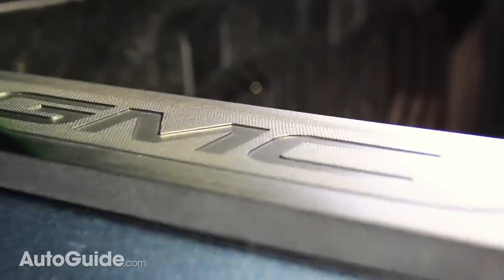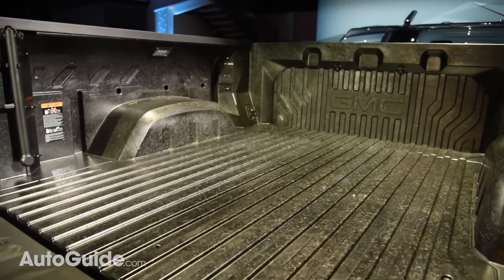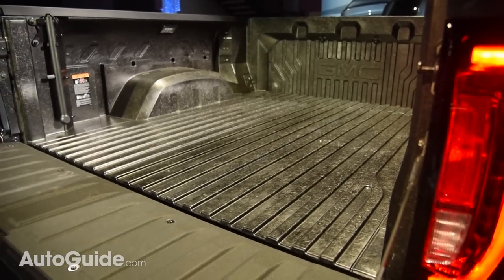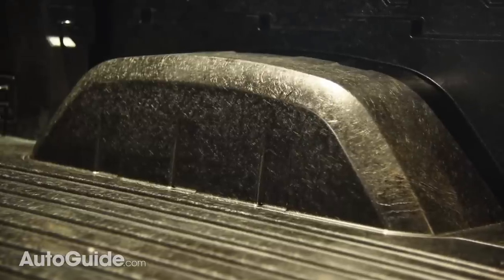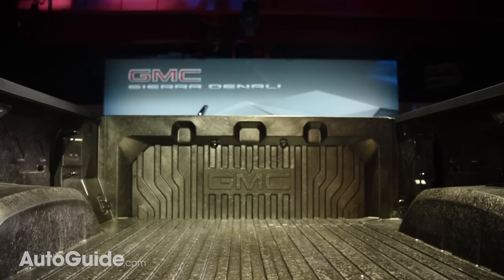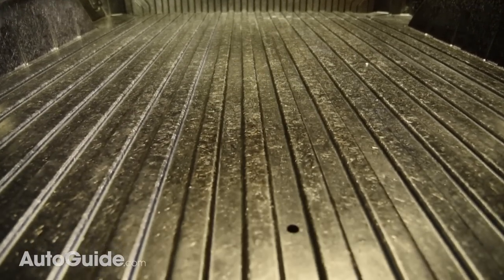Beyond the tailgate, GMC's 2019 Sierra will also offer the industry's first carbon fiber box, one that will supposedly provide best-in-class resistance to dents, scratches, and corrosion. The carbon fiber bed's inner walls and floor will be made out of lightweight composite. This feature should be available later in the model year; early production trucks and lower trim models will ship with beds made of steel.